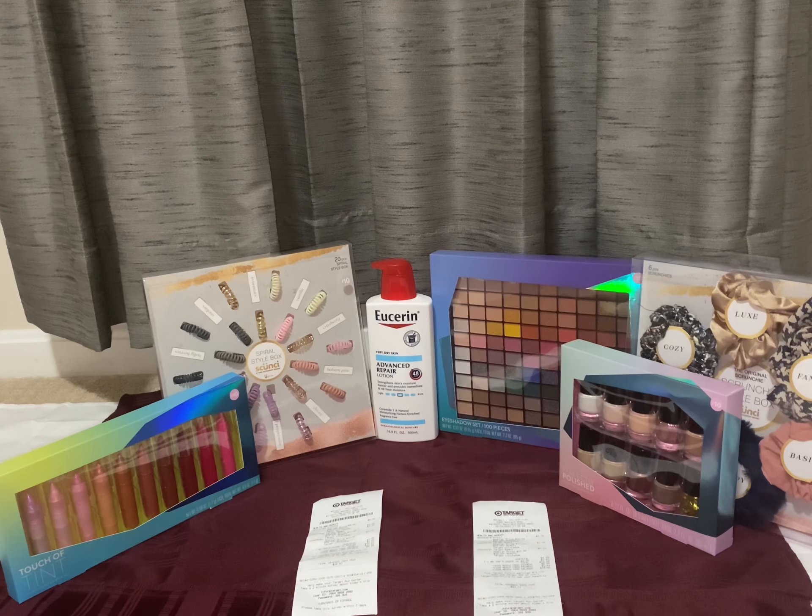Hi friends, welcome back to my channel Super Cool Couponer. These are the Target couponing haul for December 13 to December 19, 2020. I am doing couponing at Target many times, but this is my first time making a video for couponing at Target. This week it's amazing — spend $30 get $10 off beauty deal.